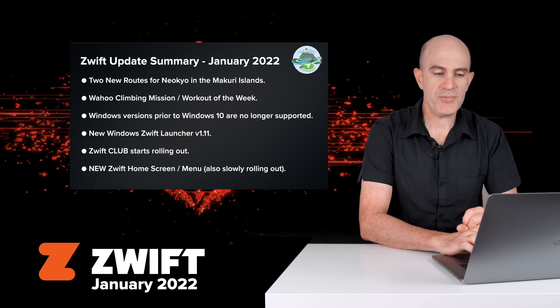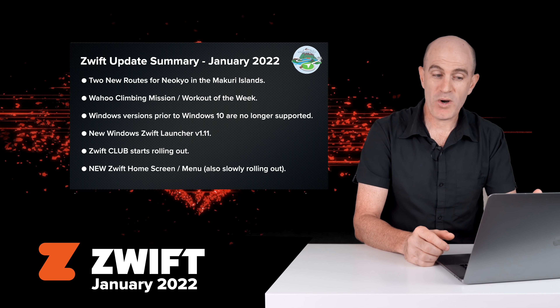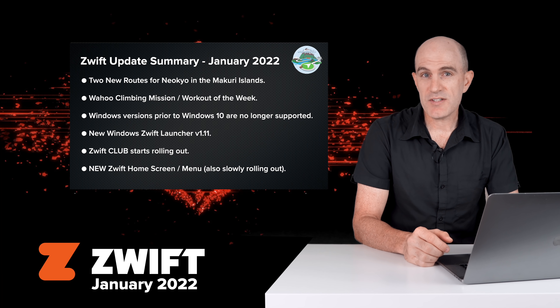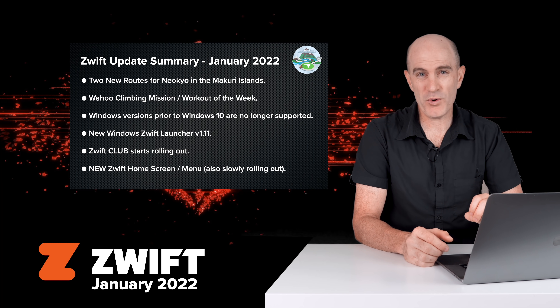A quick summary of what's new this week: there are two new routes for Neokyo on Mercury Islands. There's no new tarmac but there are two new route badges to earn. There's a Wahoo climbing mission and another workout of the week. Devices running Windows 7 or 8 are no longer supported by Zwift, so you need to be on Windows 10 or above.